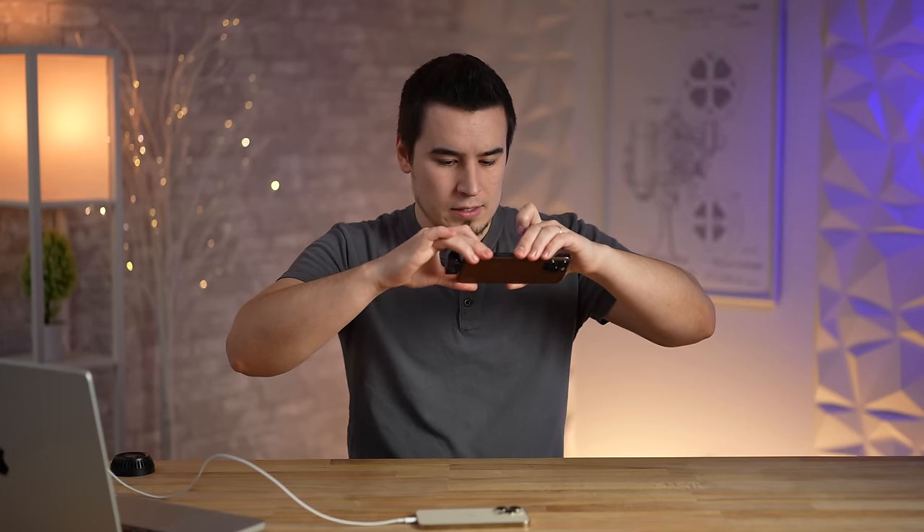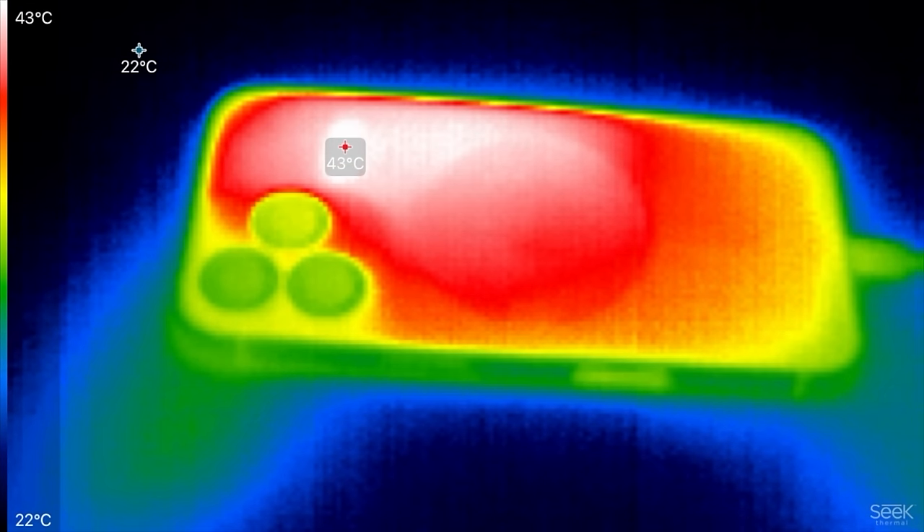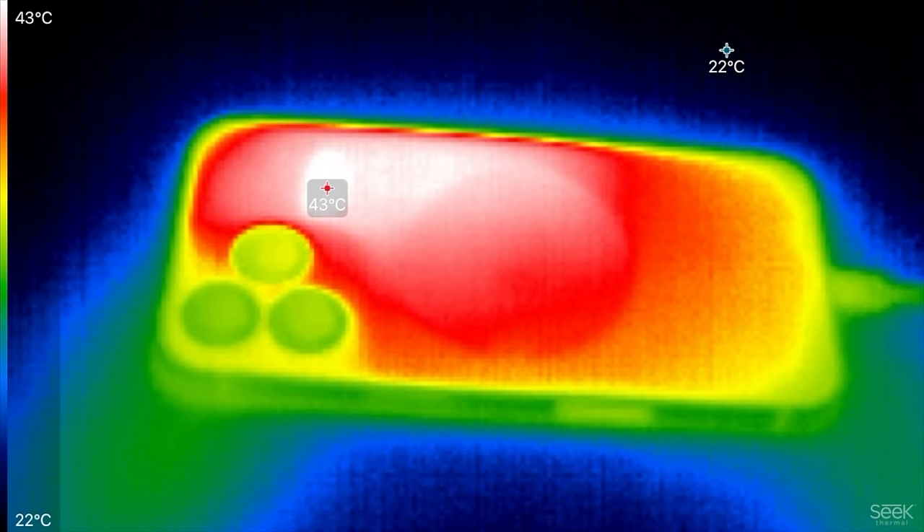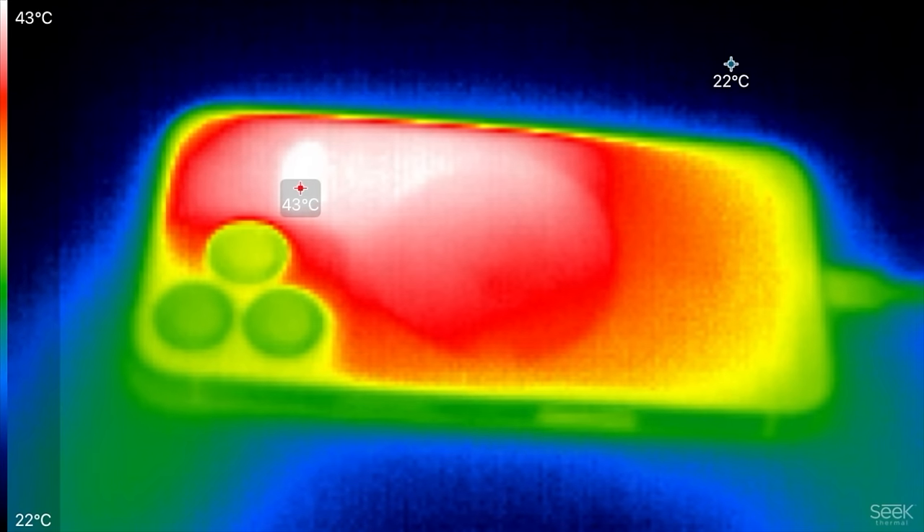Now testing the heat on the back with the thermal camera. We have a hot spot right there — 43 degrees Celsius. That must be where the A15 is located, because man, that is hot.